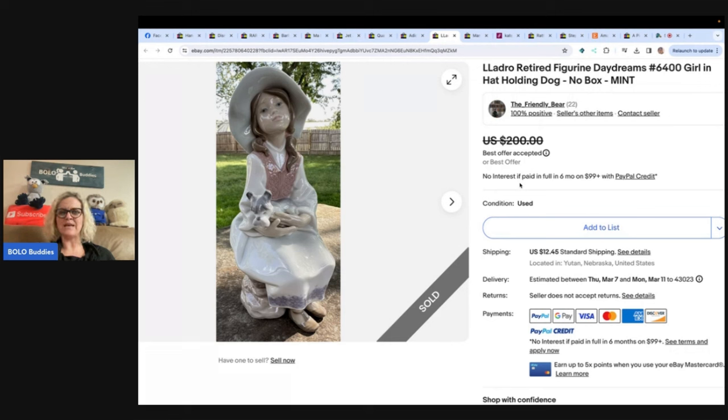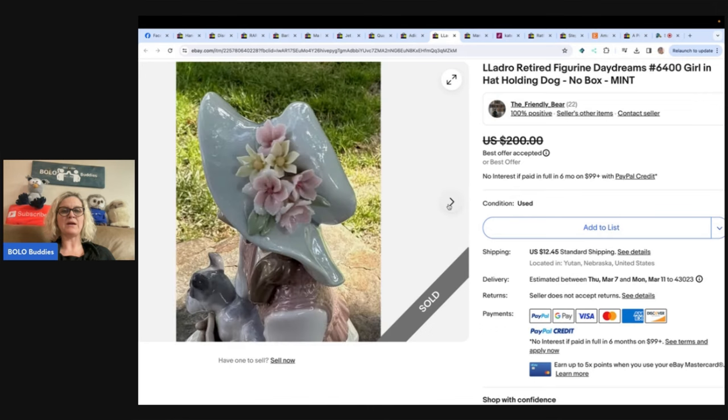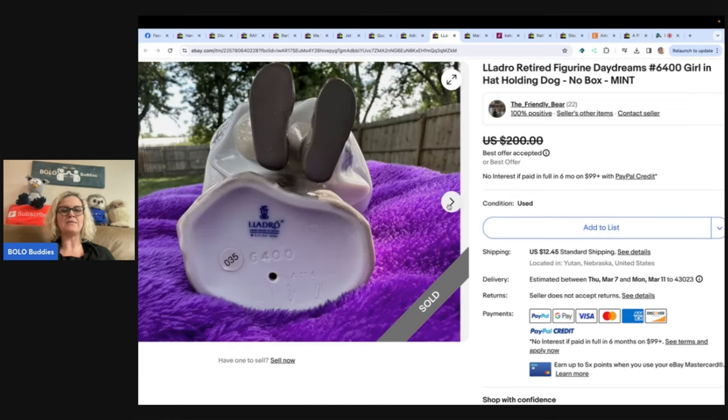Yadro — I think that's how you say it, though it looks like it should be Lladro. Retired figurine, Daydreams girl in hat holding dog. Purchased at an estate sale in June for $3, sold for $170. If you don't know, this is a great brand to pick up. A lot of them are bolo items, and this is what it looks like on the bottom.